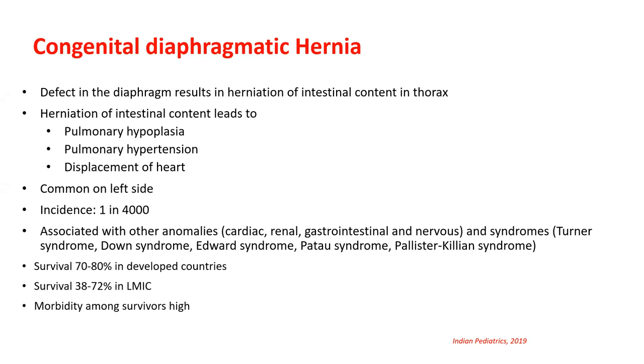CDH is more common on the left side; incidence is approximately one in 4,000 live births. It can be associated with other congenital anomalies and syndromes such as Down syndrome, Edwards syndrome, and others. An important rule is that when you encounter one congenital anomaly, you must screen for others. Survival is better in developed countries; in lower and middle-income countries it is approximately half, often due to limited availability of ECMO and pulmonary vasodilator therapy.